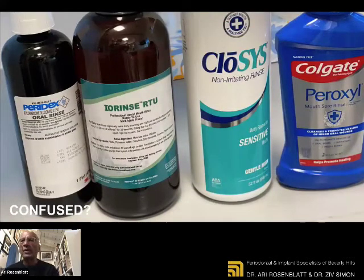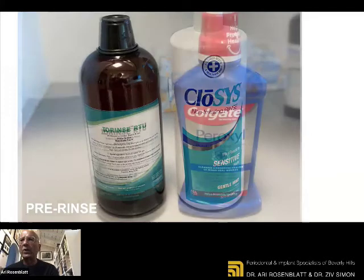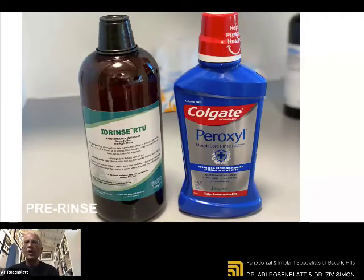Everybody who has been a patient of ours knows the Peroxyl to the right — antibacterial, but not with total capacity for antiviral. We have advocated the use of Closys — a great mouthwash that after brushing and flossing at night, if you rinse with it, it removes a lot of bacteria and you wake up in the morning like you just brushed your teeth. But unfortunately, all those products — including the Peridex to the left — are antibacterial but don't have high capacity to be antiviral. And so the I-Rinse is now our gold standard for prevention of COVID.